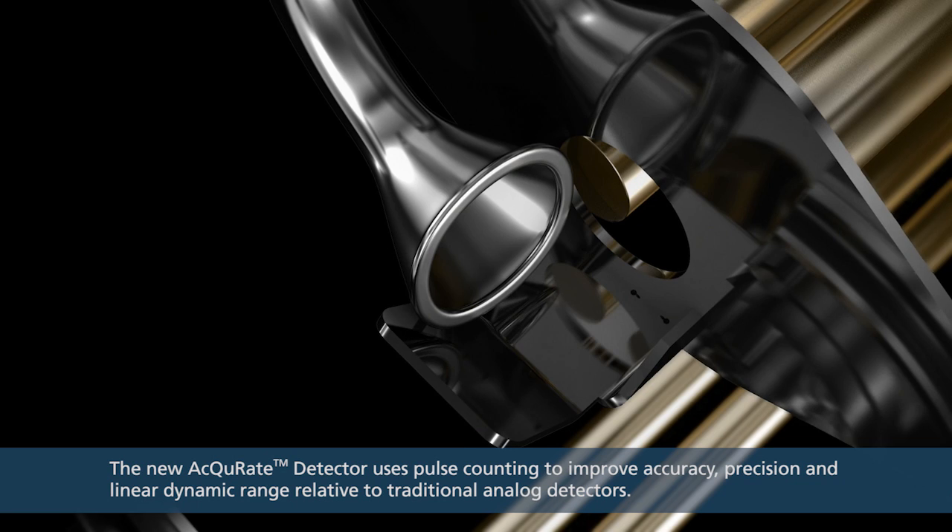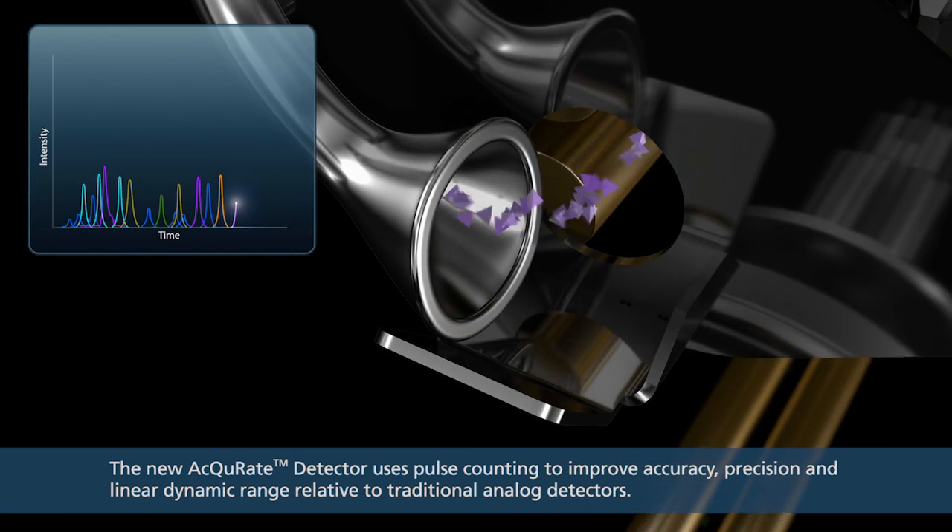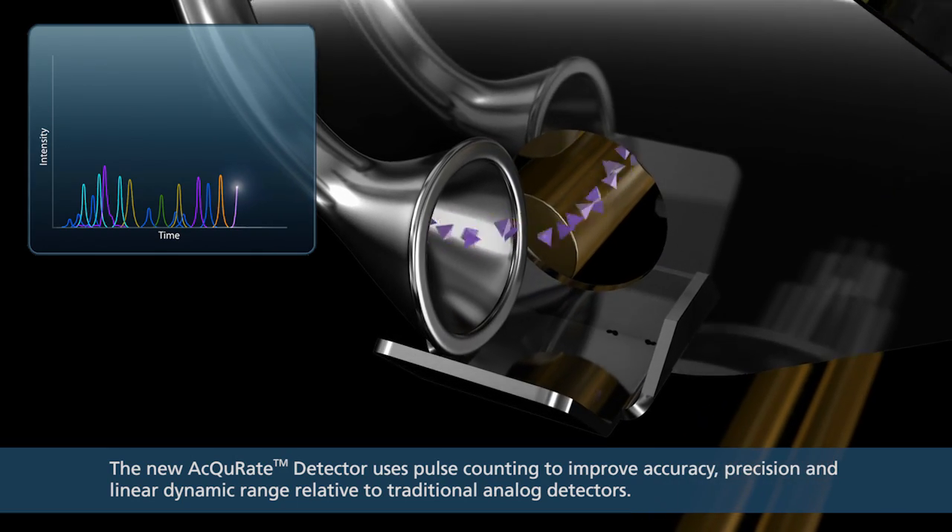The new, accurate detector uses pulse counting to improve accuracy, precision, and linear dynamic range relative to traditional analog detectors.